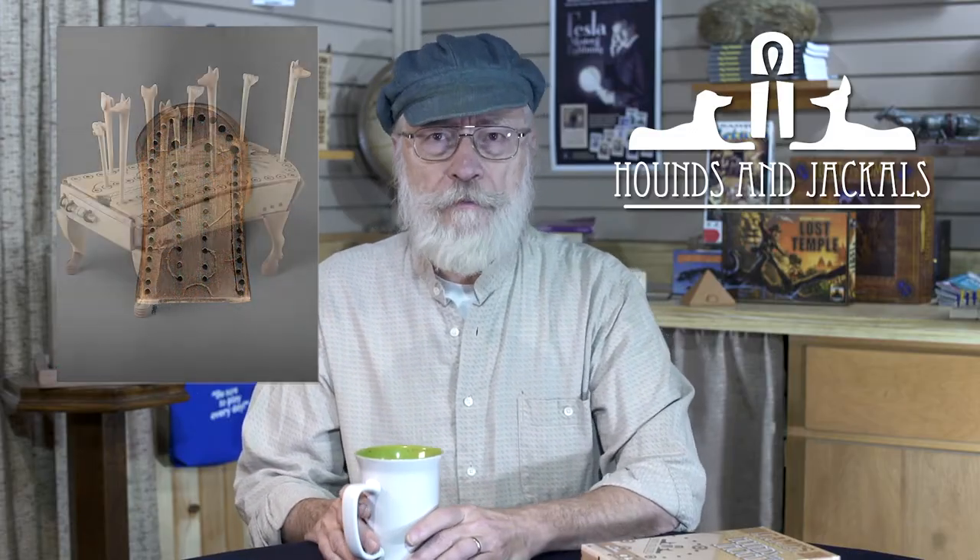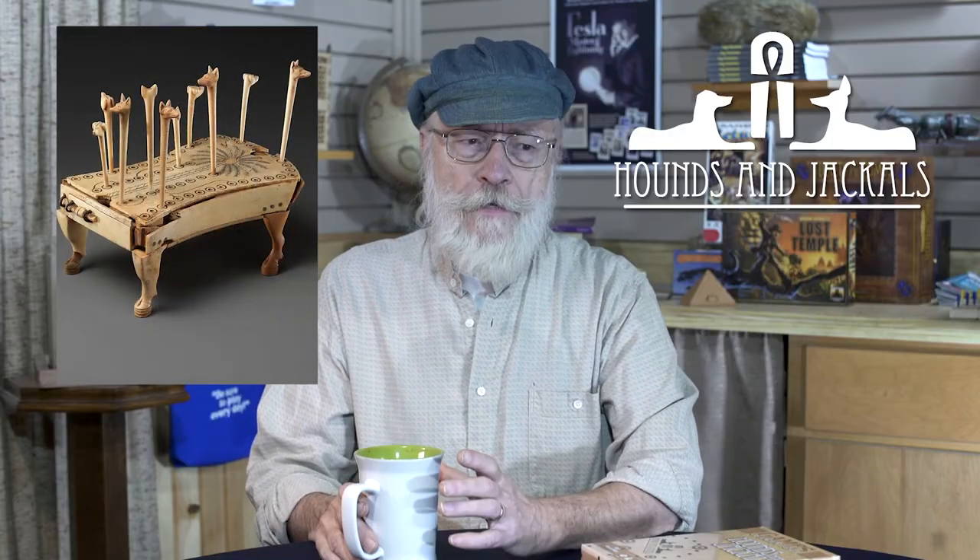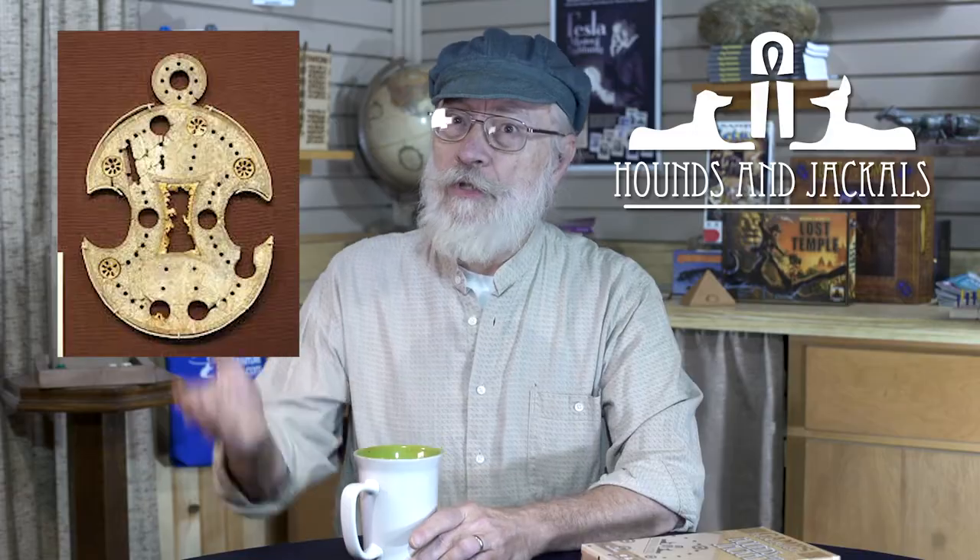The game spread throughout the Middle East through trade routes, and examples have been found elsewhere. An aspect very common to all of these is the depiction of certain holes by rings, the inclusion of hieroglyphs in specific spots around the board, and the number of pegs found with the board. The boards themselves come in a lot of different shapes, sizes, and materials, indicating regional variations or changes over the years.